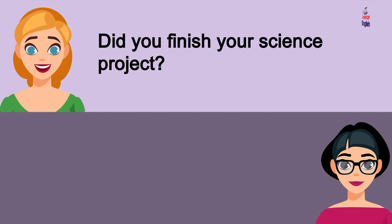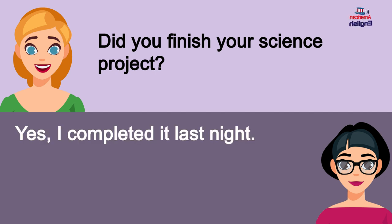Did you finish your science project? Yes, I completed it last night.